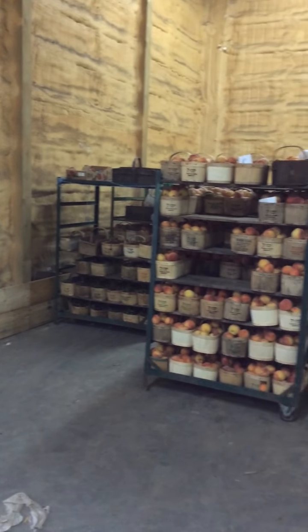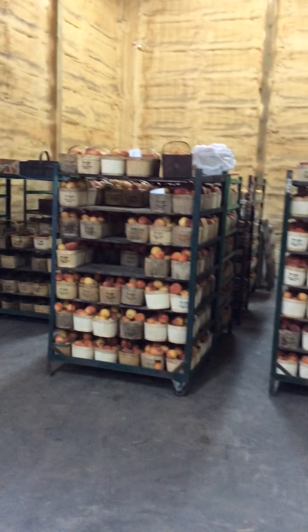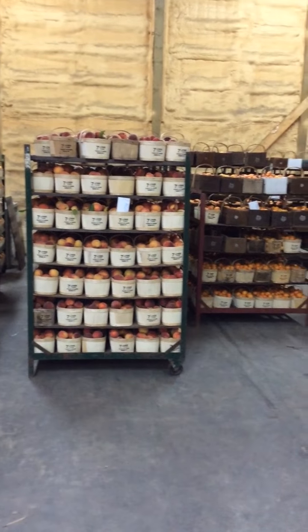Here I am in the cooler at Romanoli Farms in Beamsville. Friday is such a busy day because everybody has to prepare for two very busy markets on Saturday. There's fruit coming in from the orchards — crews are out picking apricots right now and we've got peaches here.